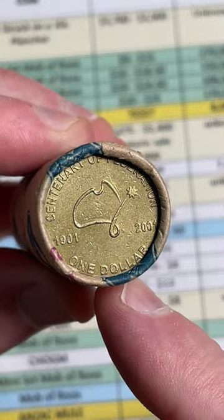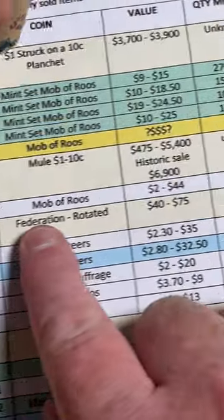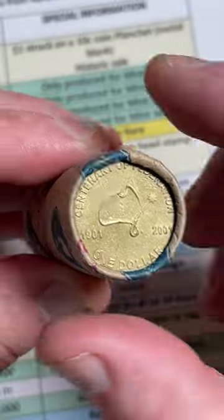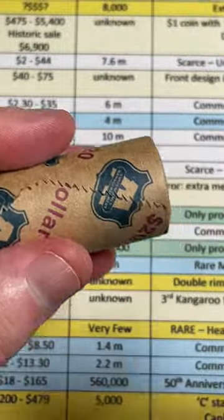I love searching these for rotations. The price range on those is $40 to $75 on the 2001 $1 coin rotation — so the front design is rotated from the back design. Let's pop this coin out of this $1 roll and see if we're lucky. We're all lucky. Let's see if it's a rotated Federation $1 coin.